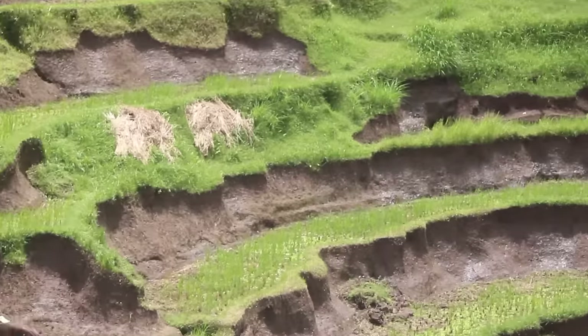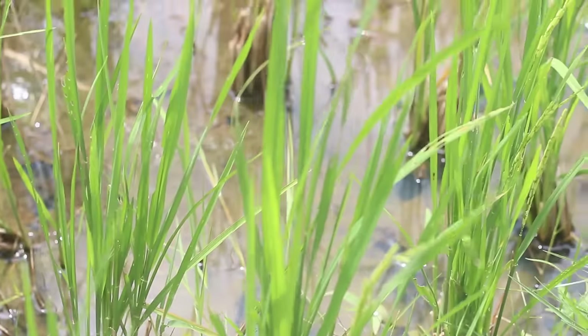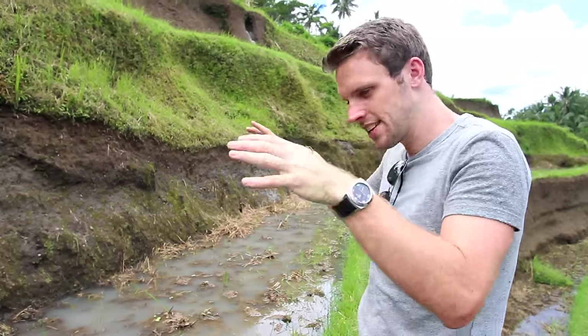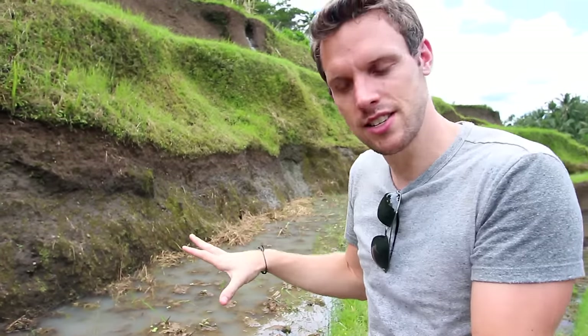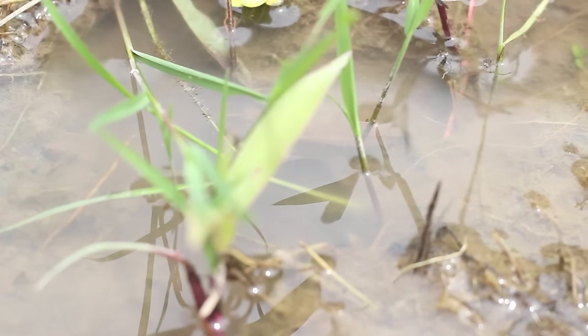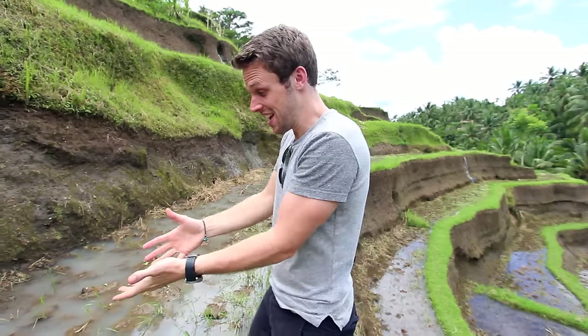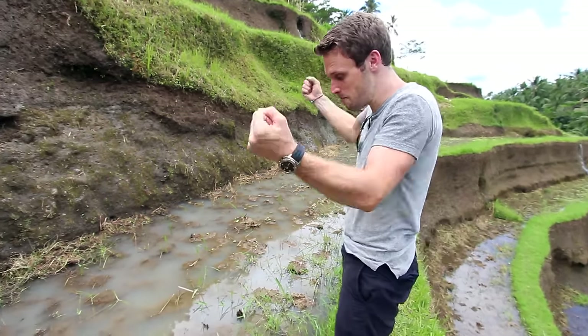However, most rice grows in a paddy field. So what is a paddy field? A paddy field is a field that is normally flooded with water, and it's flooded for two reasons. The first is that it gets the right temperature for the rice — not too hot and not too cold. And the second is that the rice loves growing in water, but the weeds that could grow up and get in the way don't like being in water. So the water gives the rice the best chance to grow big and strong.